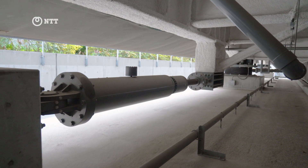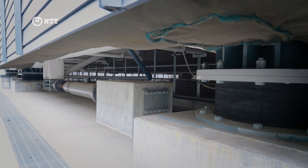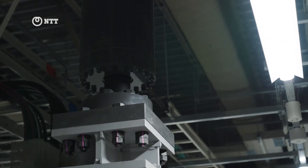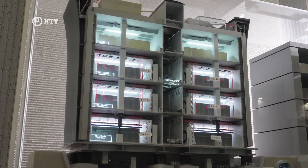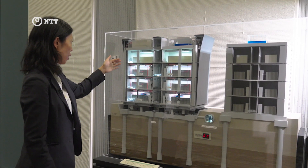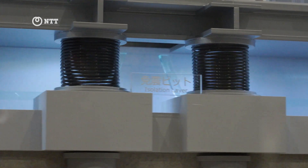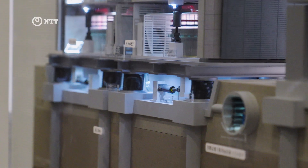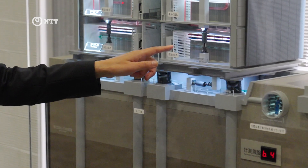Another unique aspect of the Mitaka data center is its protection against earthquakes. The data center is built on top of a base isolation system that allows the building to move independently from the ground should there be an earthquake. This is a model of the building — this is the patio we visited, the UPS room, and the server room. When it comes to earthquakes, this isolation layer reduces 80% of horizontal shake, and this vibration damper reduces 20% of vertical shake.